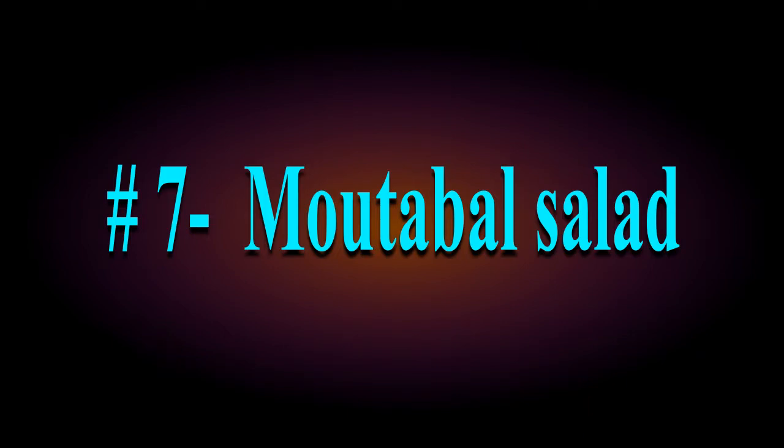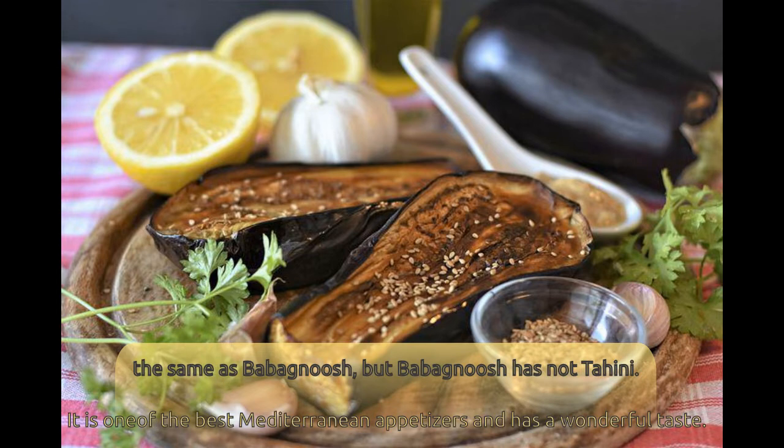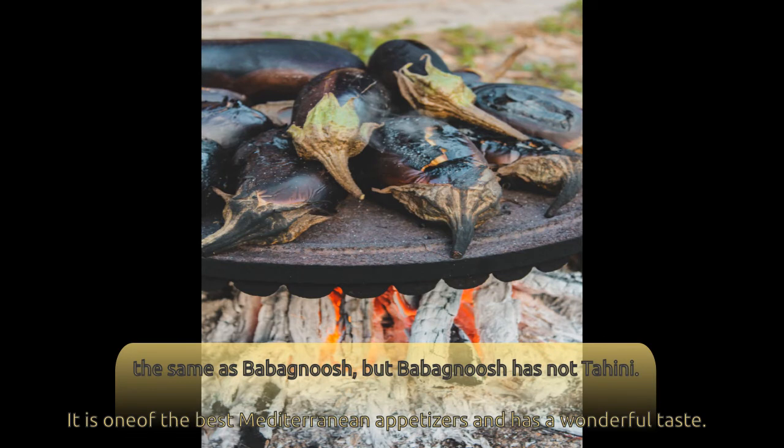Number 7: Mutabbal Salad. It has a creamy texture like hummus, and is prepared from grilled eggplant, garlic, tahini, and sour lemon. It is similar to baba ganoush, but baba ganoush does not have tahini. It is one of the best Mediterranean appetizers and has a wonderful taste — try it, you will not regret it.